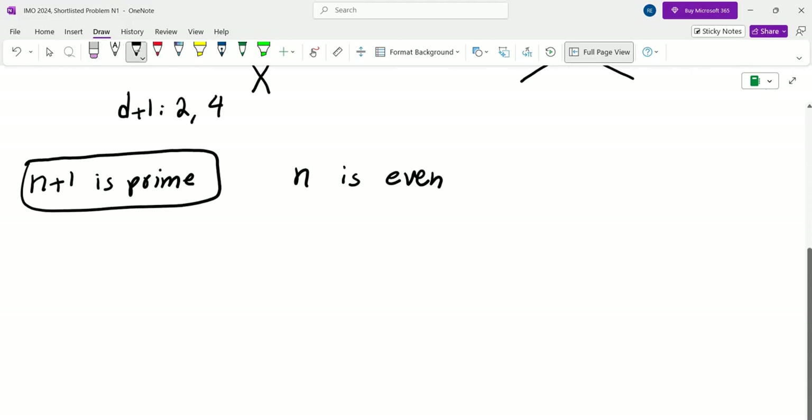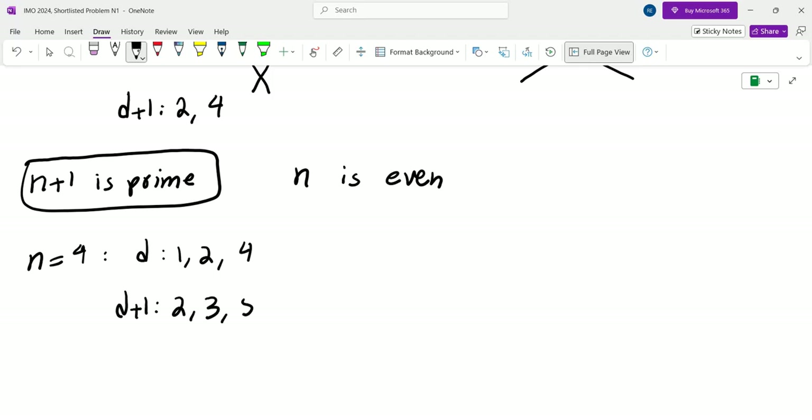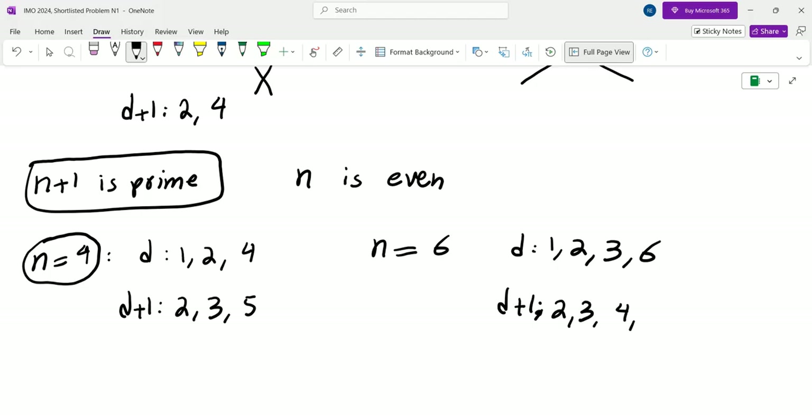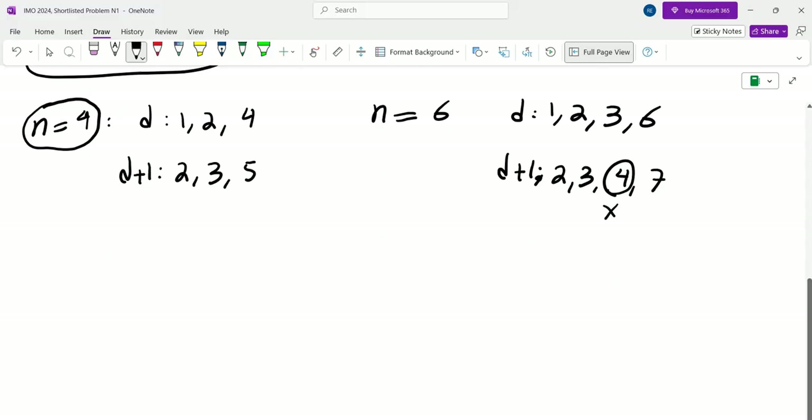The next prime is 5, so we test N equals 4. Divisors are 1, 2, 4; D plus 1 is 2, 3, 5 — all prime, so N equals 4 works. The next prime after 5 is 7, so N equals 6. Divisors 1, 2, 3, 6 give D plus 1 as 2, 3, 4, 7. This is problematic — 4 is not prime and doesn't divide 6 — so N equals 6 fails.